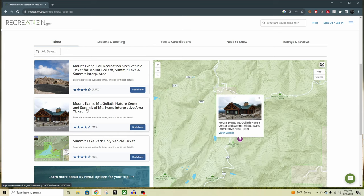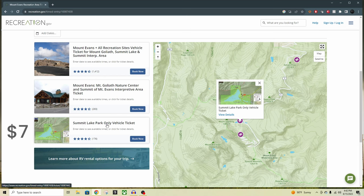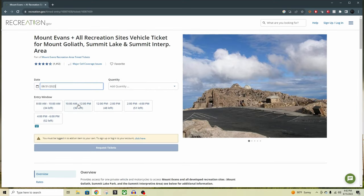There is a middle option if you don't care about Summit Lake — that gets you just Mount Goliath and the summit. The third option is Summit Lake Park only, meaning you'll get to Summit Lake but not the very top. Pick which one you want, then select a date on the calendar and it will show all available time entries. The number in parentheses shows how many slots are left. I've found that booking a week in advance you can have your pick of any time entry, but even on the day of there will still be entries left — you just may not get your ideal window.